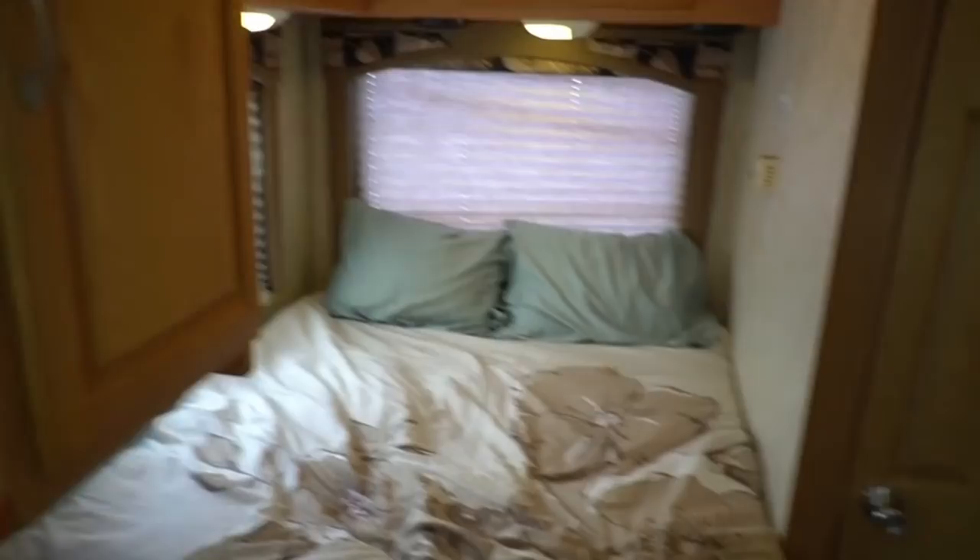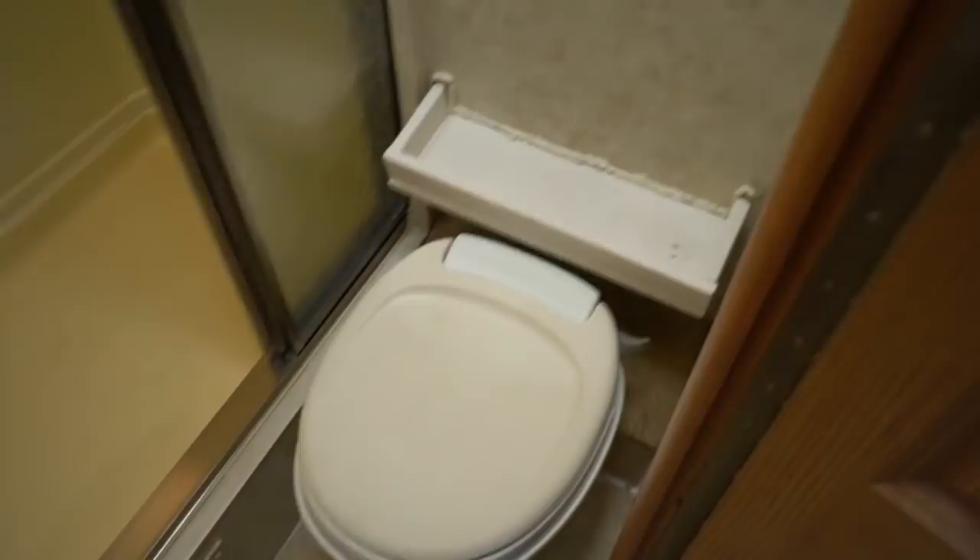You've got overhead storage, a fantastic vent fan, a bathroom in the back, a big closet, and with that extra cab-over storage this thing's got quite a bit. They put some kind of homemade shelf back there — whoever buys it, that's their choice. Shower looks great, skylight, no sign of water damage.